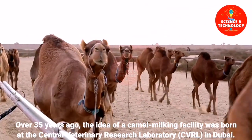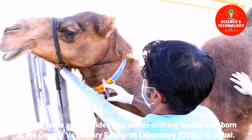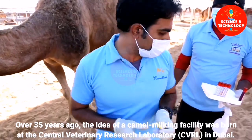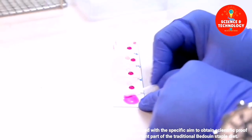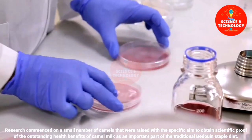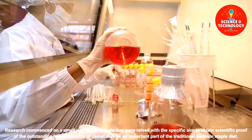Over 35 years ago, the idea of a camel milking facility was born at the Central Veterinary Research Laboratory in Dubai. Research commenced on a small number of camels raised with the specific aim to obtain scientific proof of the outstanding health benefits of camel milk as an important part of the traditional Bedouin staple diet.